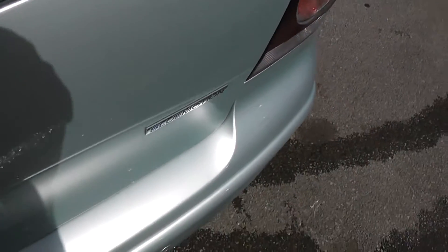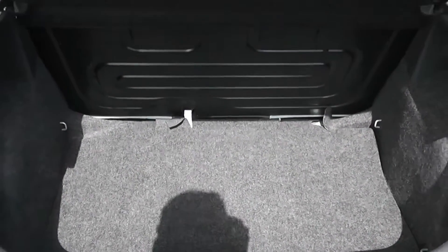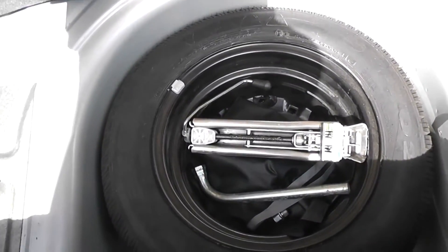If we take a look into the boot, you can see there's a very large boot space. You also have the option to fold down the back seat in case you need to make any more room. Underneath there is also a spare wheel complete with jack.